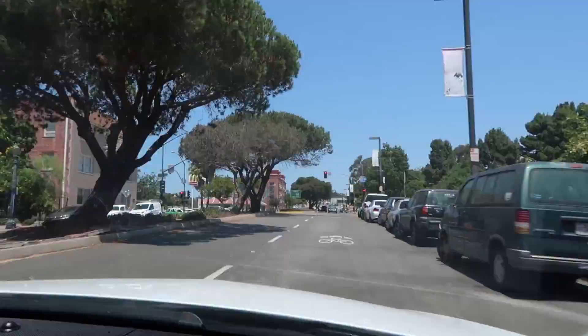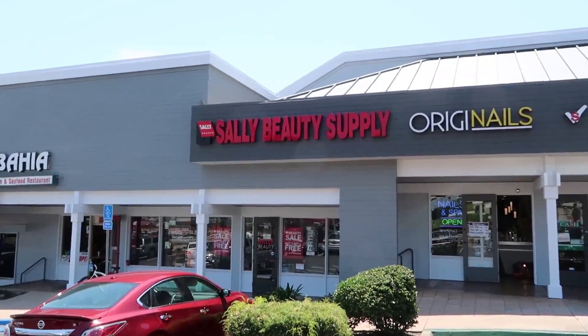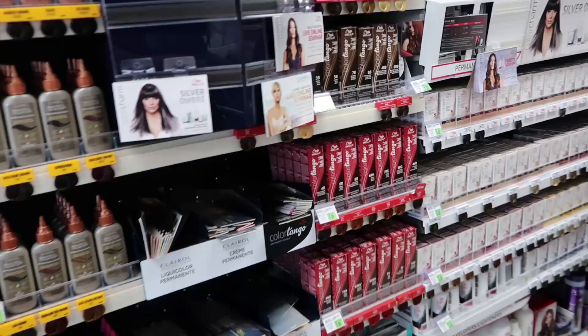We're gonna go to Sally's and to Beauty Supply Warehouse. So we are headed to Sally's even though they don't carry Arctic Fox — let's both give them the look of disapproval. We made it. Let's go see what they've got. So far we're kind of failing.